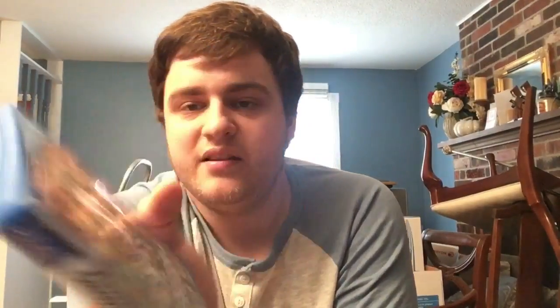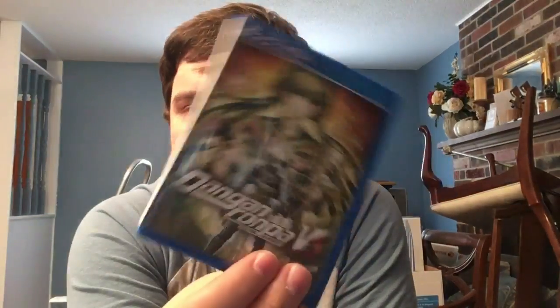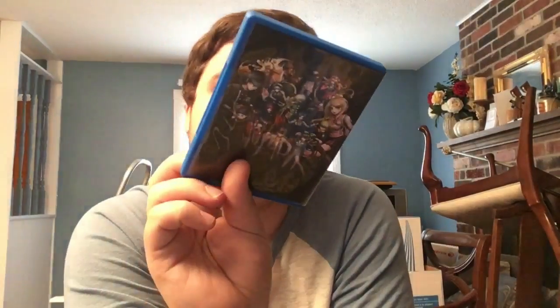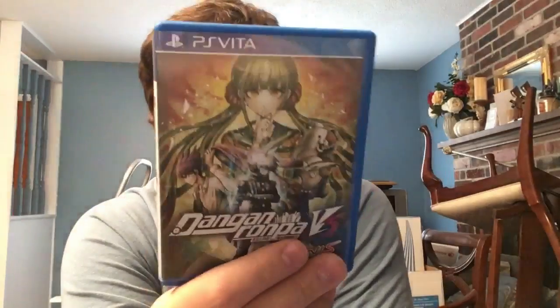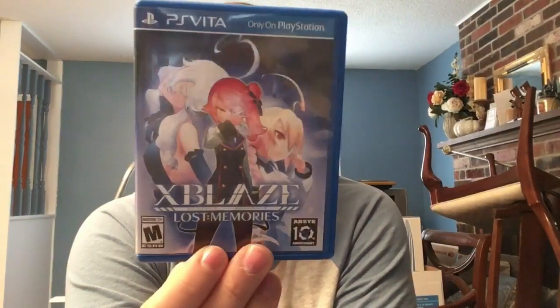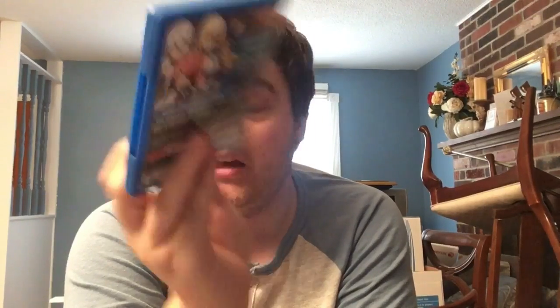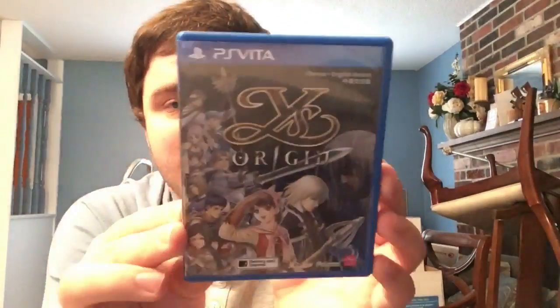Next we have Danganronpa V3 - I'm showing the reverse cover, which I like a little more. The characters on the front are oddly none of the main characters, but the back has a shot of everybody. Next we have XBlaze: Lost Memories, a visual novel from Arc System Works and a sequel to XBlaze Code: Embryo.